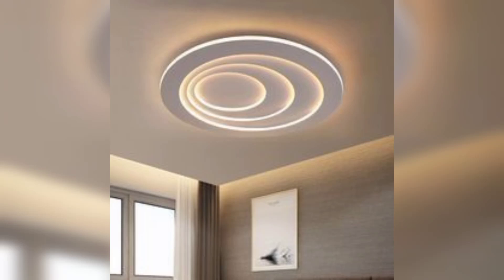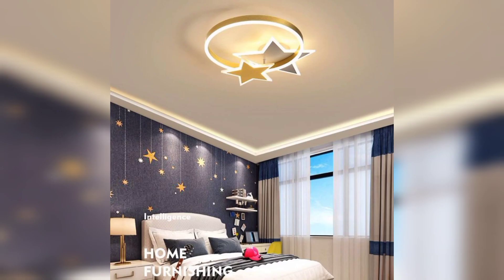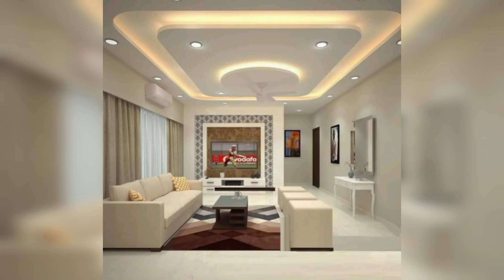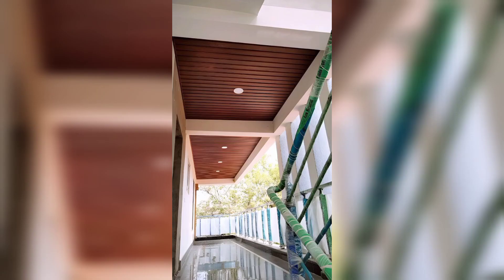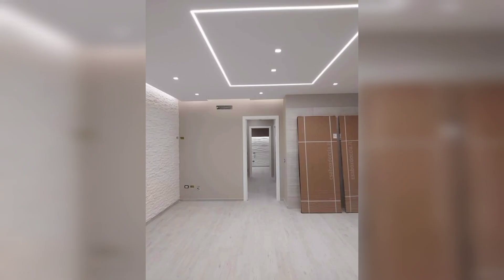Welcome to Home Decor Ideas. In this video, you will find out about POP false ceiling designs. A POP false ceiling is a type of suspended ceiling made from Plaster of Paris, designed to enhance the aesthetic appeal of a room while also providing functional benefits such as soundproofing and insulation.